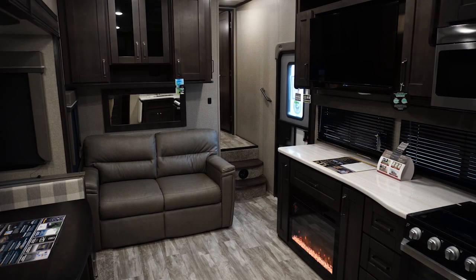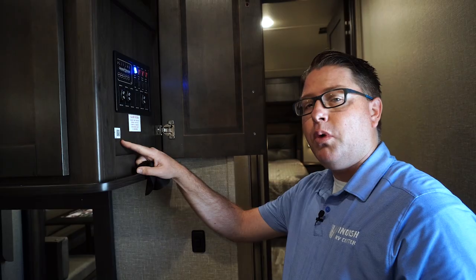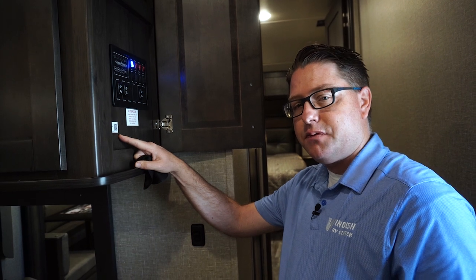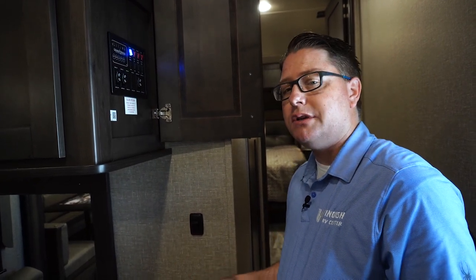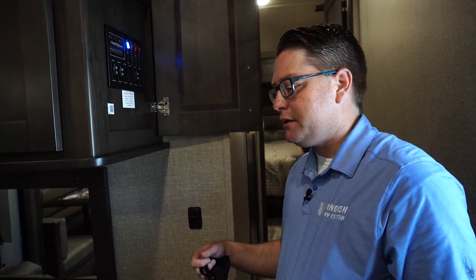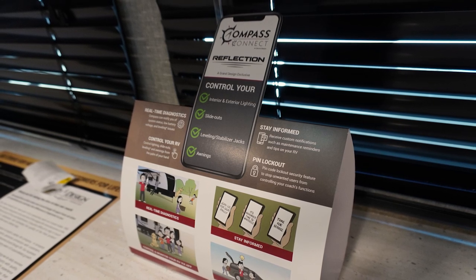Inside the Reflection 28BH, we're looking at the control panel. There's a QR code inside the door for Compass Connect, the new app that Grand Design offers for the Reflection. It allows you to turn your lights on from outside, run your slide outs in and out, run your awning in and out, and control your leveling system. It can also send diagnostics, alerting you to problems like a leveling system issue and what to look at — a big advantage added to the Grand Design Reflection.